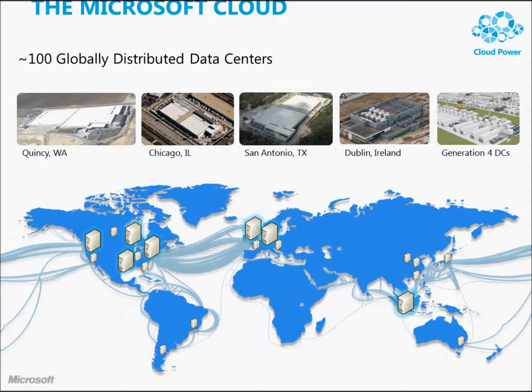There are right now more than a hundred globally distributed data centers. Here's a shot of a few in the US, and there's one in Ireland. This is a rendering of what the fourth-generation data center is going to look like. The other interesting thing with Microsoft Cloud options is you can choose to leverage data centers that are just in the US — for financial services or government regulations. If you need to keep that data inside the US, you have that choice today.